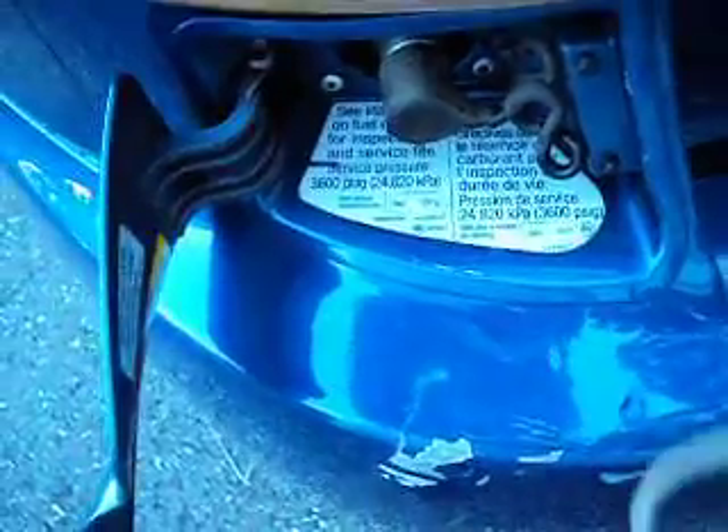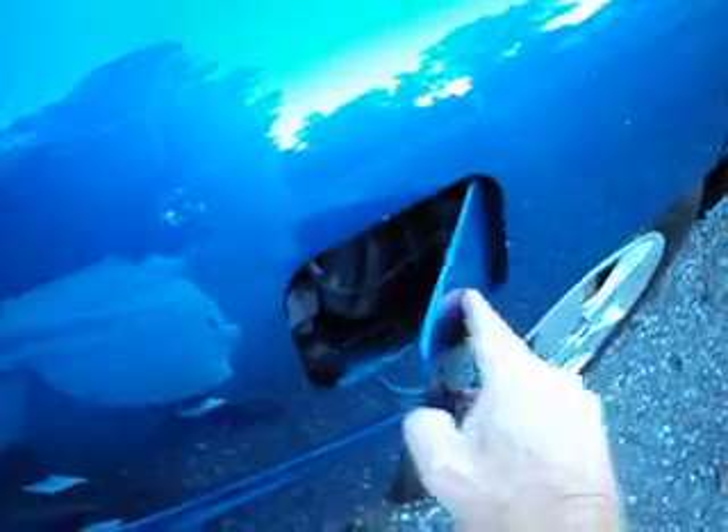The trunk also has the CNG tank inside. The CNG tank is certified until December 2017, so that's a pretty long time. You can either put gasoline in it here, or CNG in the back — run it on gasoline forever or run it on CNG forever, whichever you decide to do.